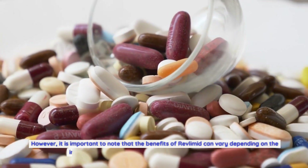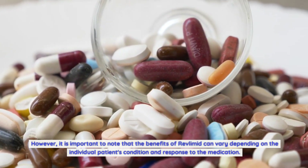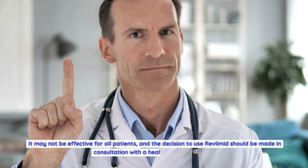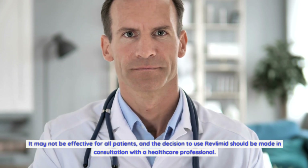However, it is important to note that the benefits of Revlimid can vary depending on the individual patient's condition and response to the medication. It may not be effective for all patients, and the decision to use Revlimid should be made in consultation with a healthcare professional.